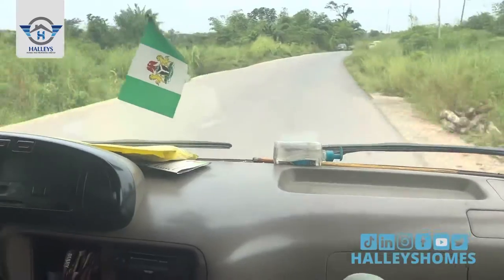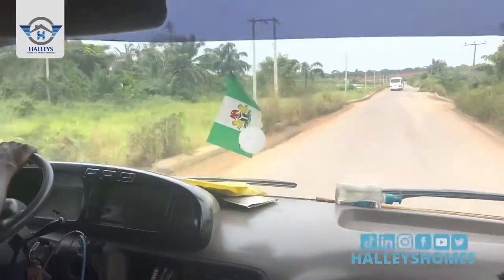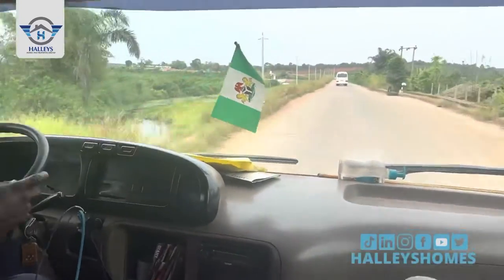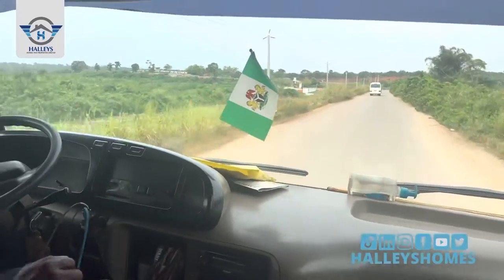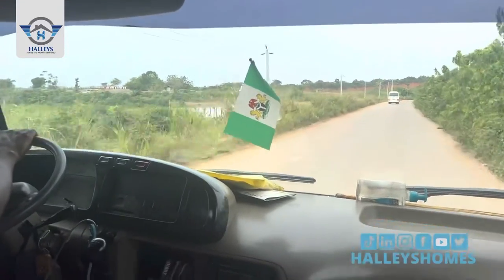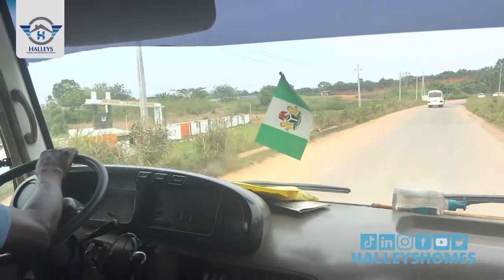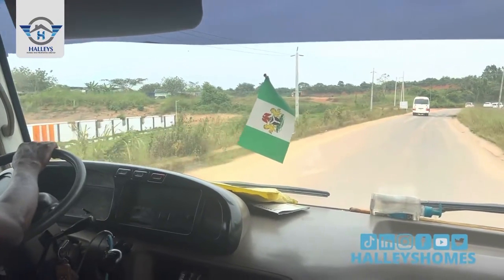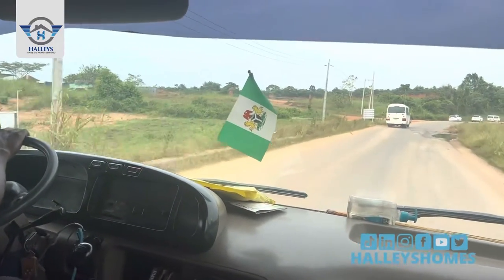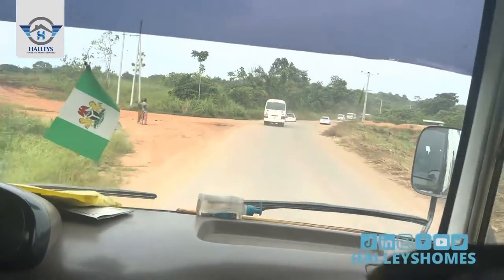The title is freehold registered survey. We have a promo currently running — buy five and get one free. The full plot is 950,000 while the half plot is 650,000. Initial deposit for a full plot is 500,000 and initial deposit for a half plot is 300,000. We've now gotten to the roundabout.